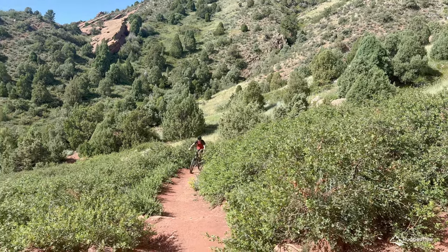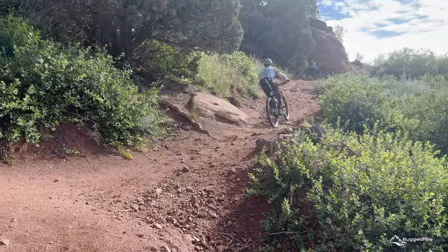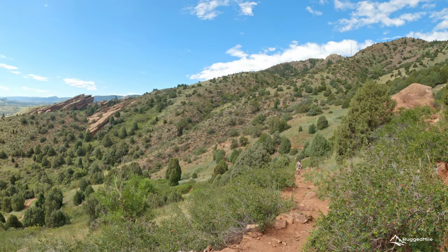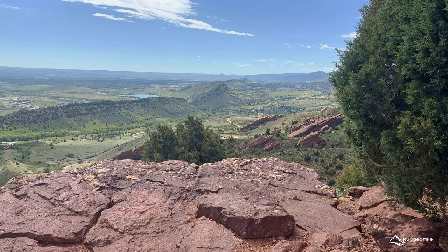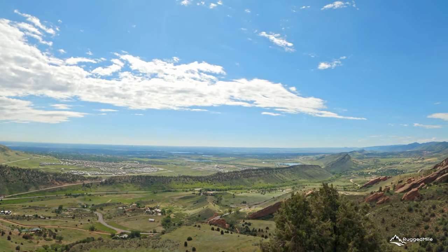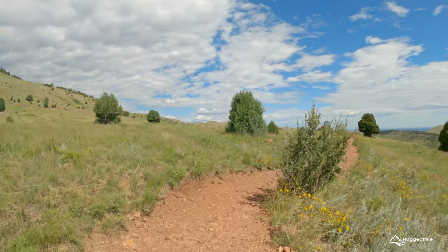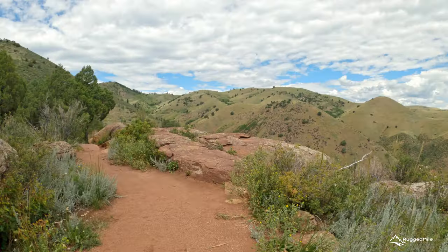These trails are also popular with mountain bike enthusiasts, so be alert for riders on the narrow trails. As your legs start to feel the workout from the elevation gained, the incredible views take away the pains you may have been feeling. The summit of the trail offers a beautiful overlook of Red Rocks Park and the Denver metro area in the distance. The trail continues on to more of a high open prairie with grasses, wildflowers, and more spectacular views.